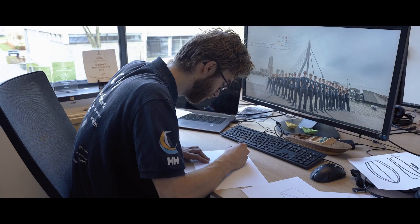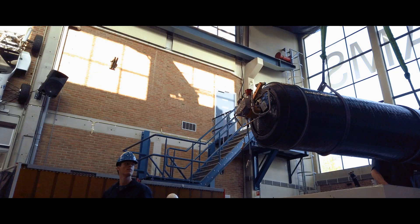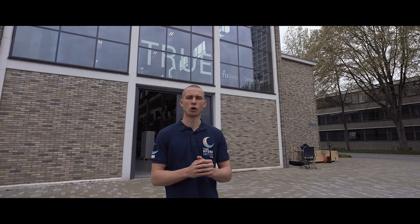After months of hard work, we have finally built a foiling hydrogen-powered boat designed to be the most reliable and seaworthy to date.